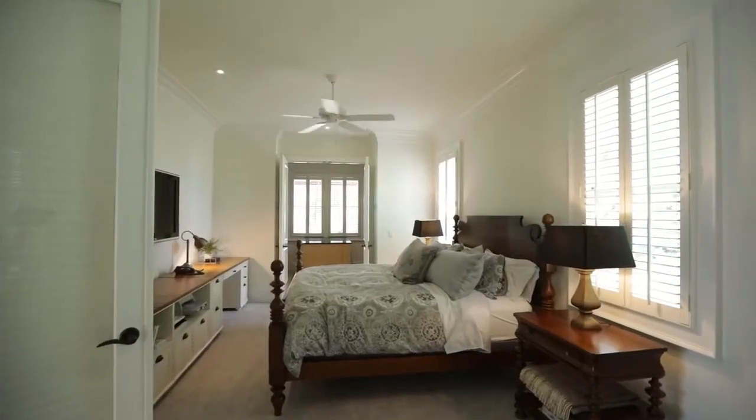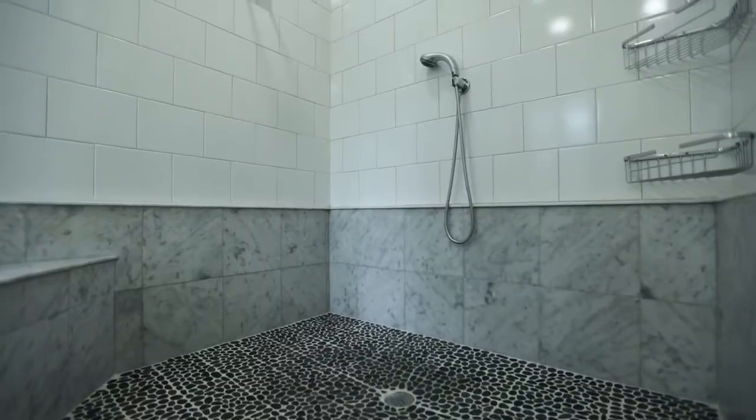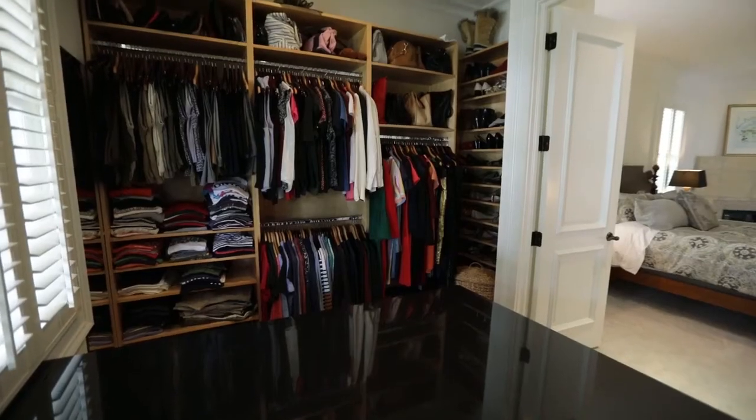The first floor owner's suite features a spa-like en-suite bath with jetted tub and glassed-in shower, an expansive walk-in closet with center island, plenty of storage, and a custom organizing system.